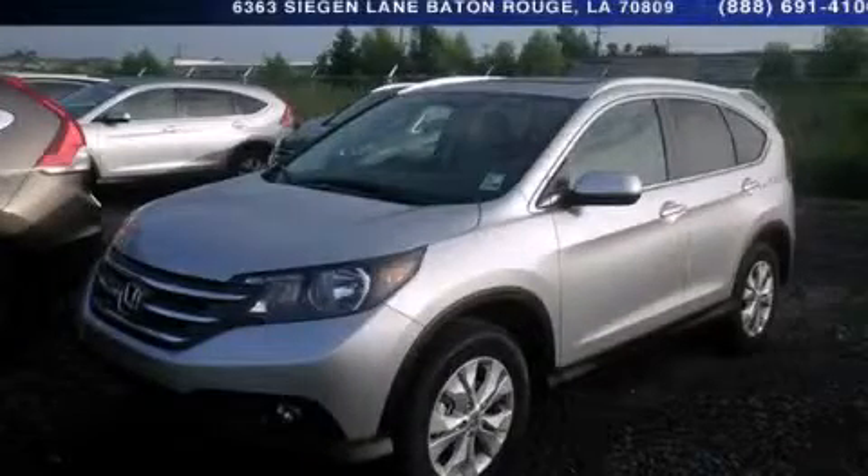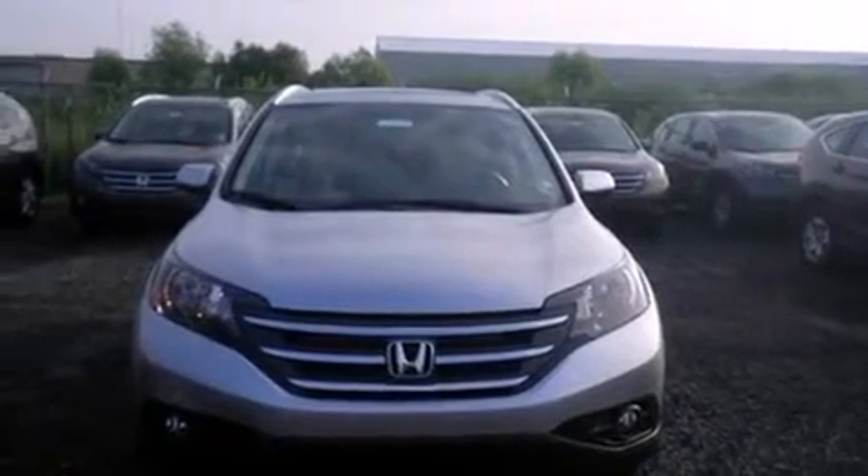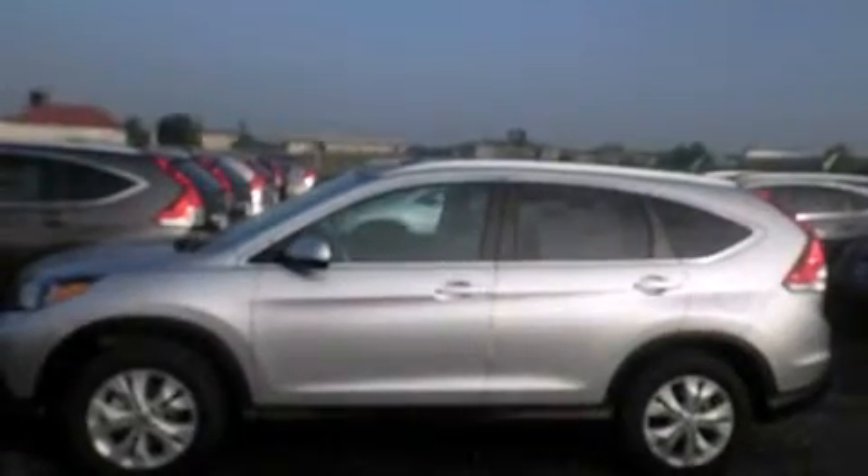This is a brand new 2014 Honda CR-V — Safety, Space, and Comfort. It features a 2.4-liter four-cylinder engine and a five-speed automatic transmission.